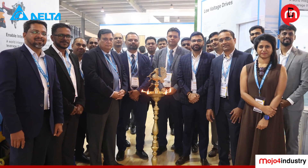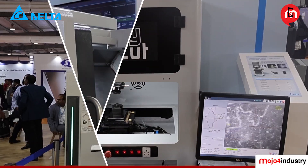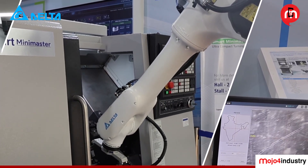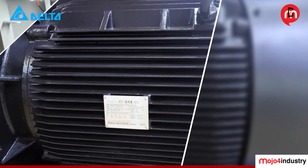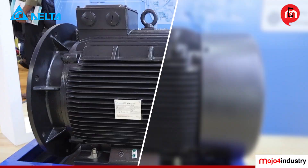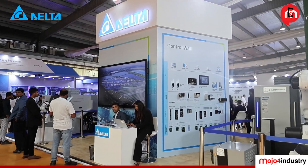From smarter automation to sustainable innovation, Delta Electronics is clearly shaping what's next for Indian industry. That's a wrap from Delta's booth at NGMAC 2025.